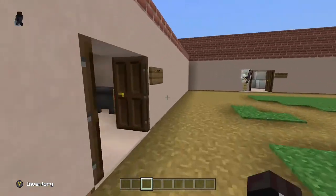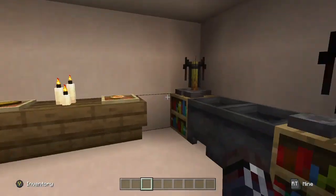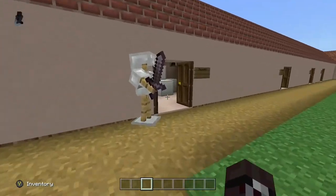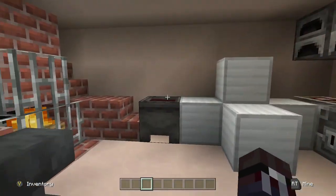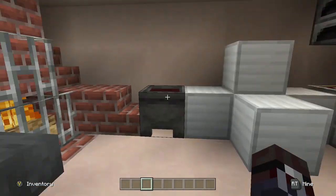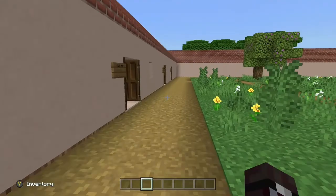Over here is the kitchen where they keep all their food and bread and stuff. And here's the blacksmiths, where they have their forge, their furnaces, and their raw materials.